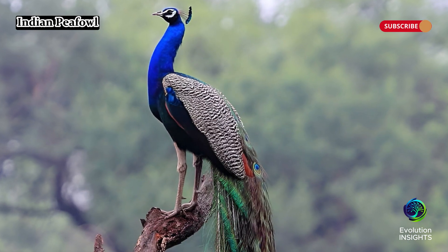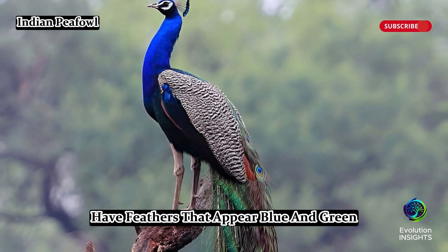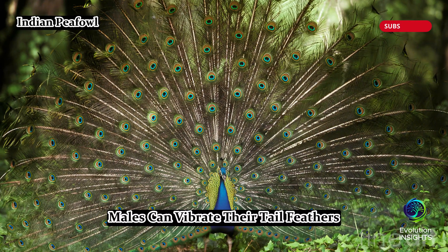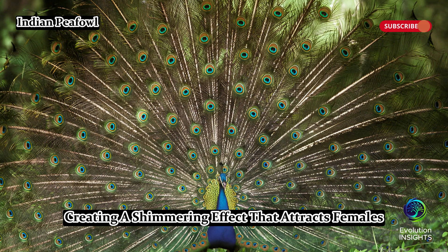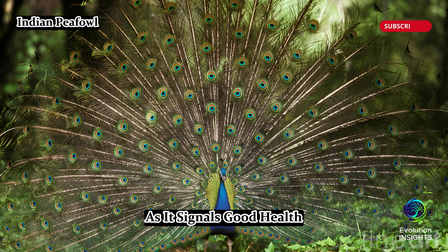Indian peafowl, Pavo cristatus. Indian peafowl have feathers that appear blue and green due to microscopic structures that reflect light rather than pigments. Males can vibrate their tail feathers at high frequencies, creating a shimmering effect that attracts females. Peahens prefer mates with more eye spots on their tail, as it signals good health.